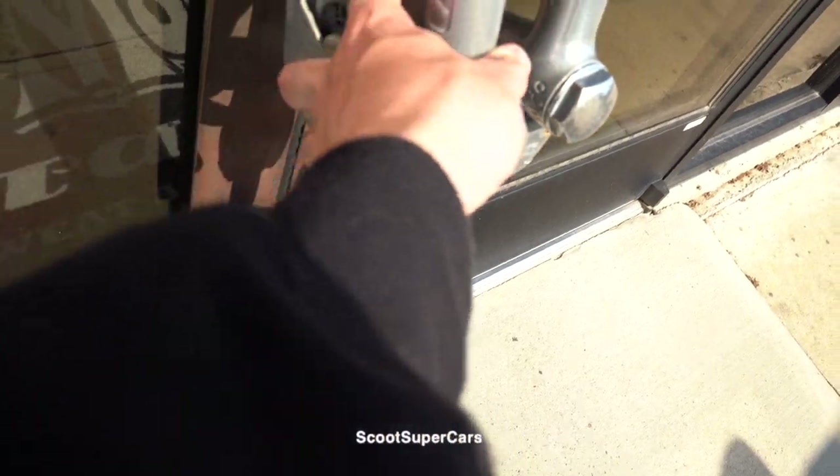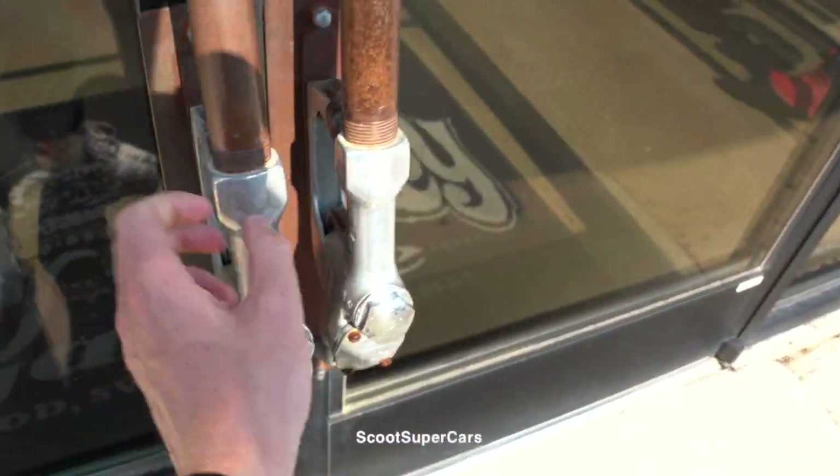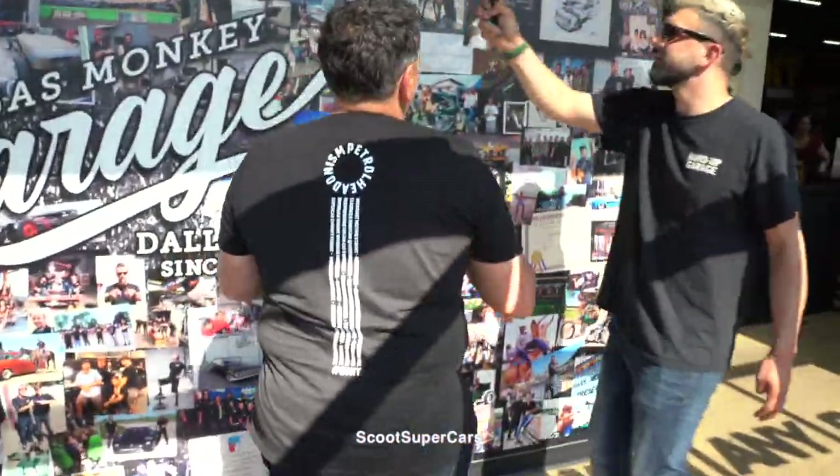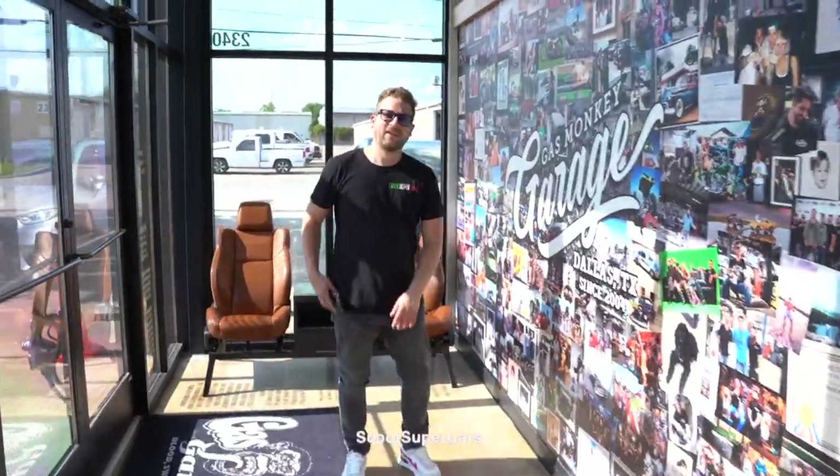Look at this - petrol pump as doors. Here we go, we are here. The wall of fame. Scott, what have you found? I found it on the cool wall - I'm happy now. It's a lovely wall.